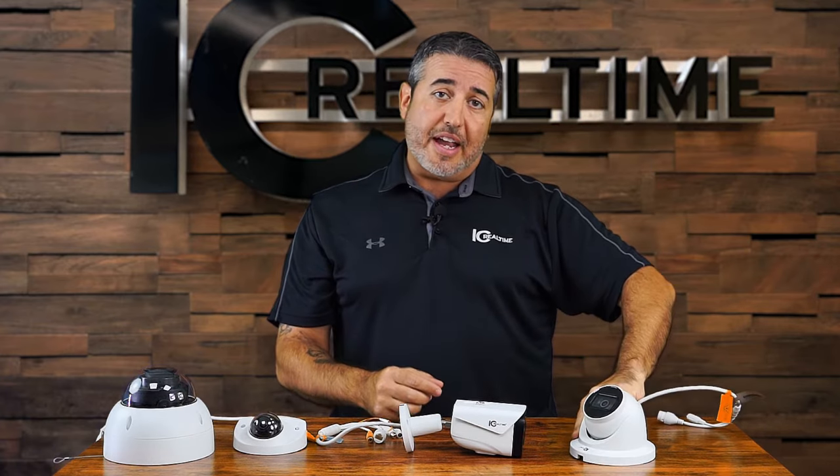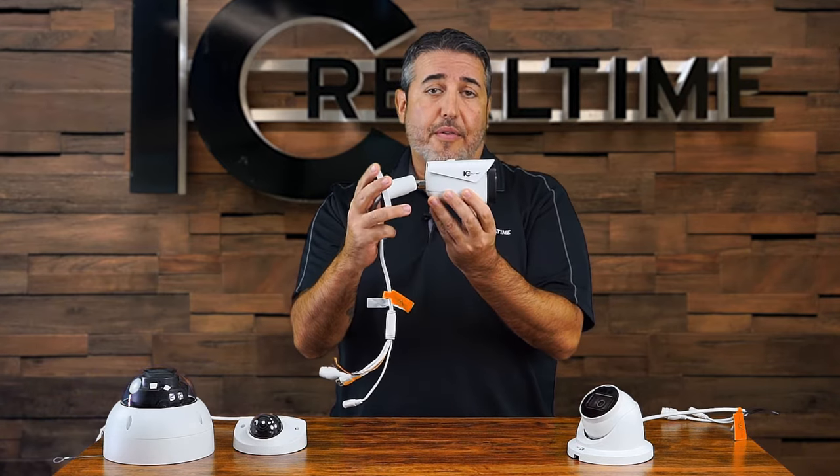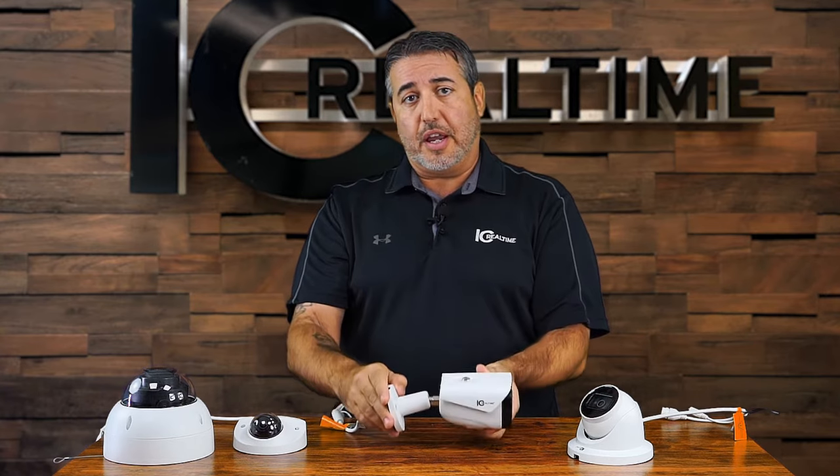A more traditional-looking camera that everyone's familiar with is what they call the bullet style. You see it around some neighbor's homes, you see it around businesses in your community — this is what a bullet looks like.